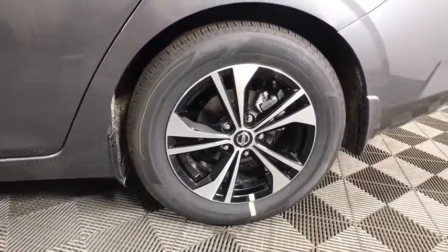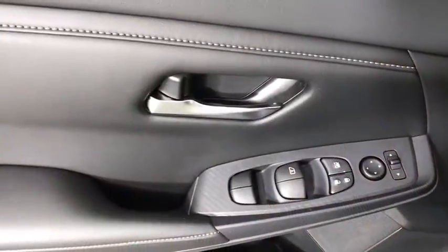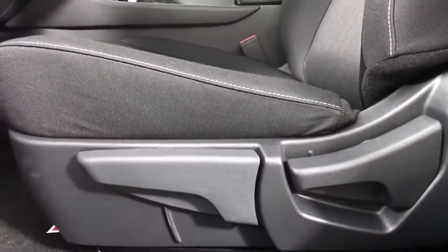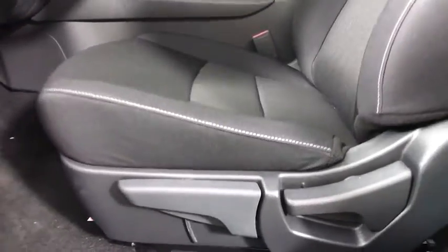Backup camera, remote engine start, keyless entry, traction control, anti-lock braking system, stability control, steering wheel audio controls, lane departure warning, Bluetooth.